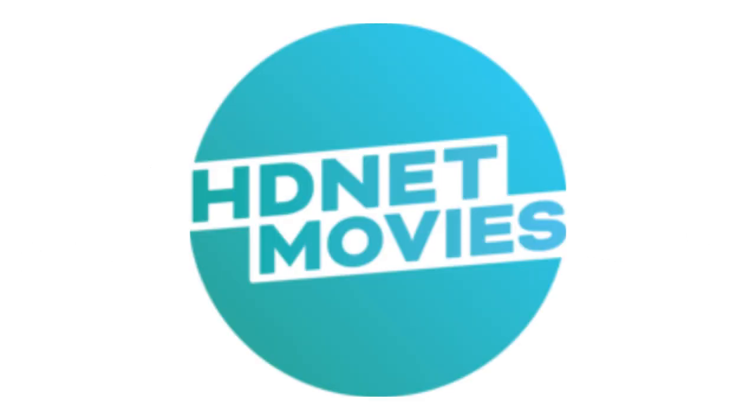2019 to the present, there are the words HDNet and Movies in blue gradient text and surrounding them, forming a circle, there are two blue gradient shapes.